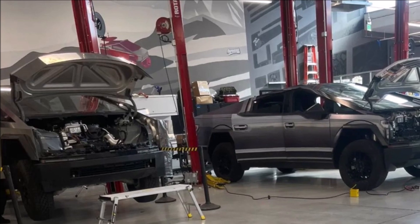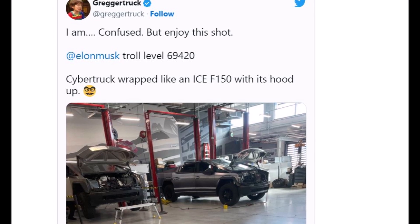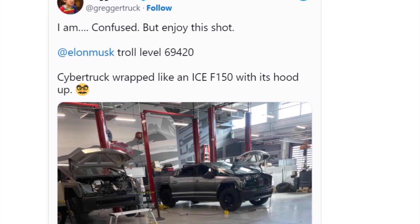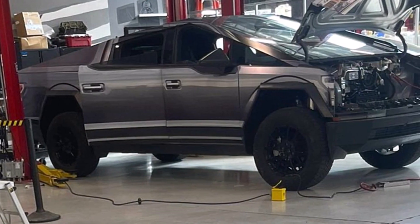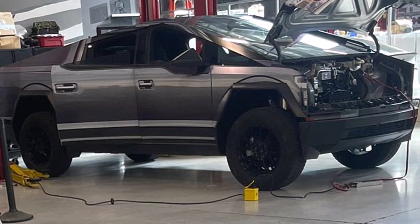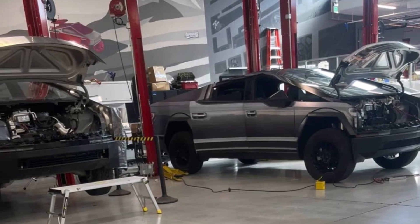A picture of a Tesla Cybertruck with a wrap that makes it look like a Ford F-150 has leaked from a Tesla shop. It looks like Tesla is trolling, but more importantly, the picture raises questions about the Cybertruck's front. Lately, we have seen several Tesla Cybertruck prototypes with wraps driving in California, with different types of wraps and camouflage. The automaker appears to either be hiding its Cybertruck release candidates or testing wraps on its electric trucks, or both.